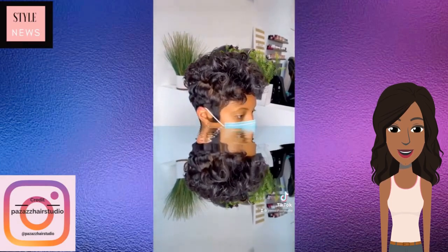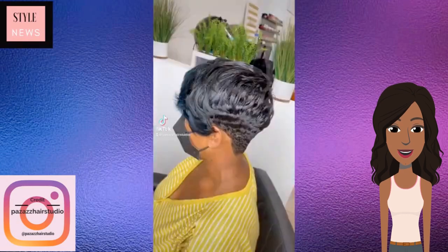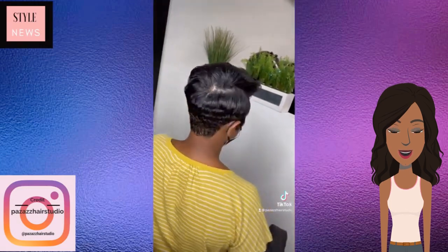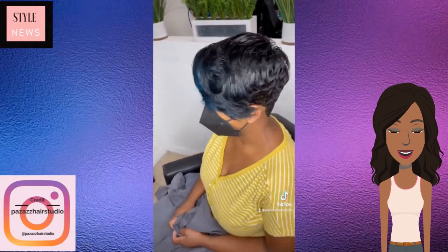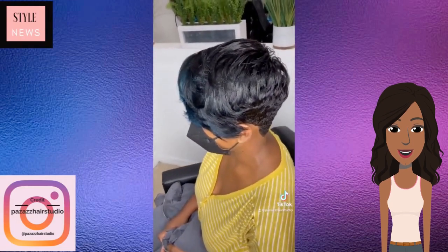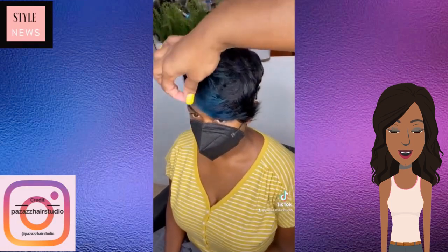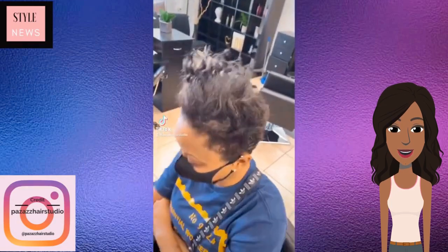And then we see another gorgeous pixie haircut featuring curls and waves, as well as this more simple everyday pixie. Oh wait, hold up — she got a pop of blue in the front. This is a very good idea to just leave a few strands in the front a different color. It's like peekaboo action going on in the front. I like that.